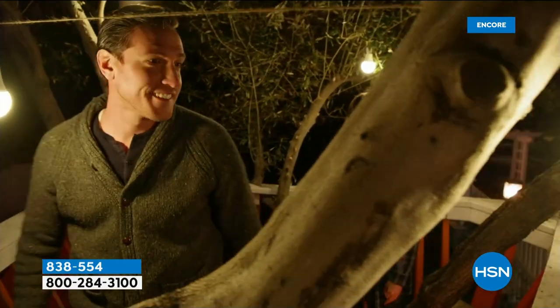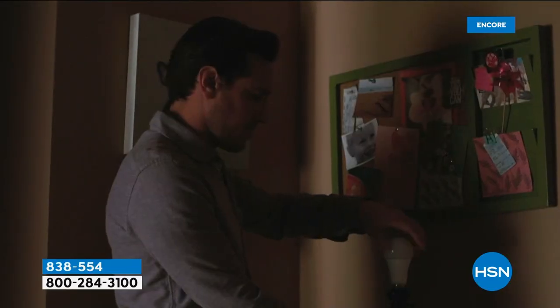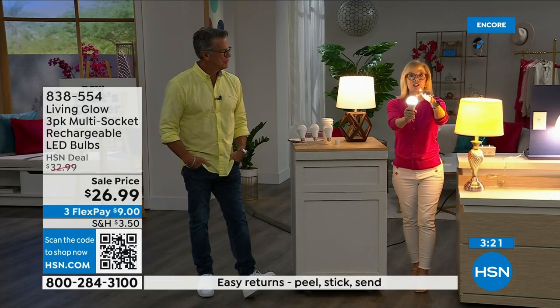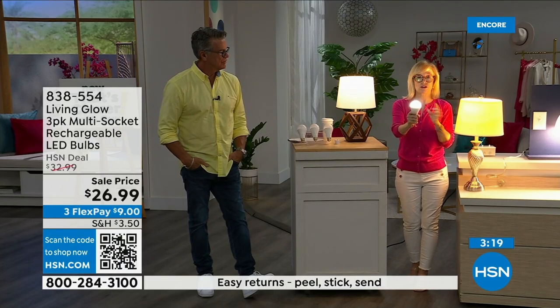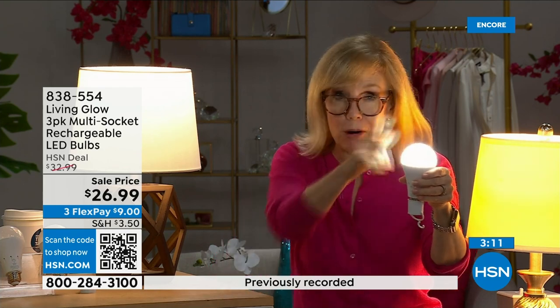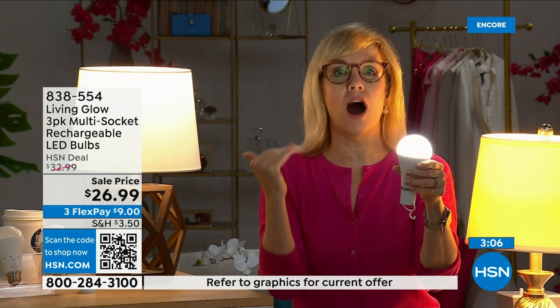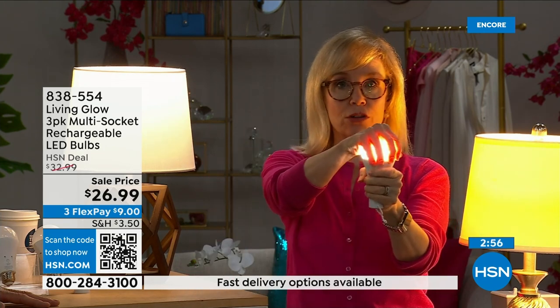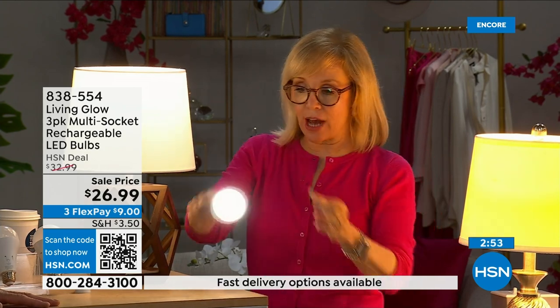If you use each bulb for three hours a day, it's going to last up to 45 years — you'll never have to buy a bulb again. The cost is about one dollar per year per bulb, so your energy bill is going to go down. They're LED so they're cool to the touch. They are shatterproof — you can put them near drapes and they won't get hot. They are energy efficient.